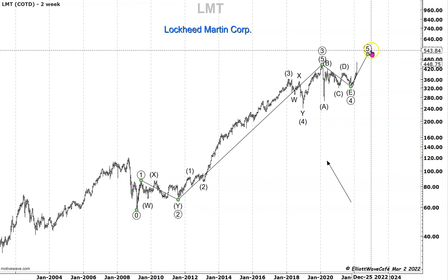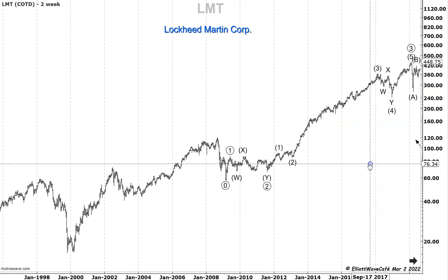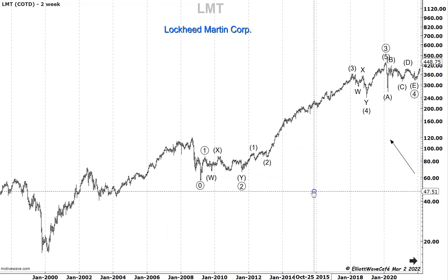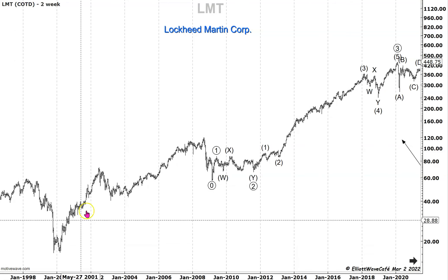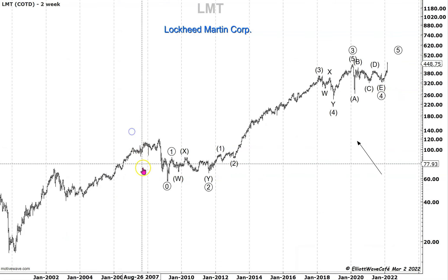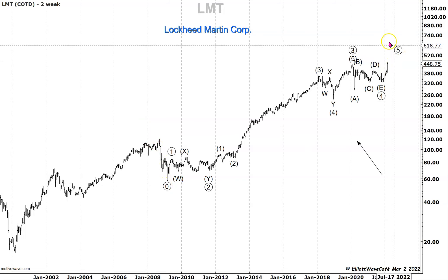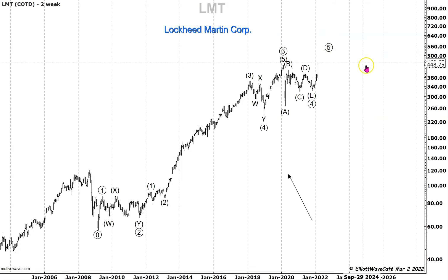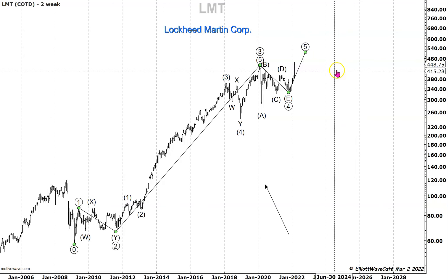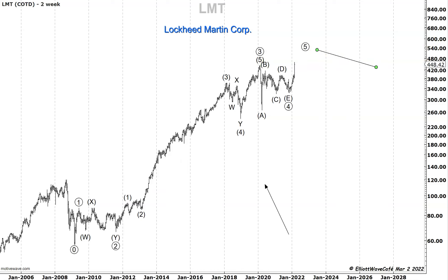If you want to continue to move lower in degree, you can go: this was wave one, two, three, big four, up in five — and this is a wave one of the lows, that's a wave two, that's a larger three that just finished right now. Maybe Lockheed Martin is going to get into a larger four after this fifth wave is finished.